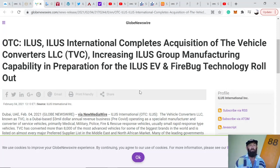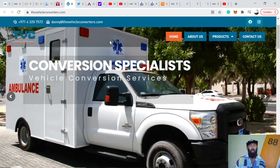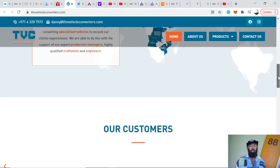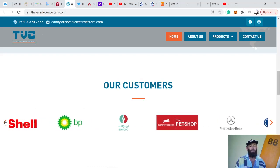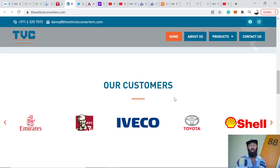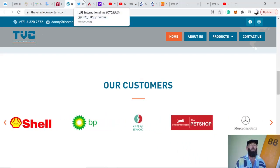The second acquisition complements the first and supports their plans to start rolling out electric vehicles. The website of that LLC division, now owned by ILUS, shows clients all over the world — Fortune 500 companies — already being serviced. That's two acquisitions made recently, and there are another six to come, so we have to stay tuned. There are a lot of positive catalysts for this company.